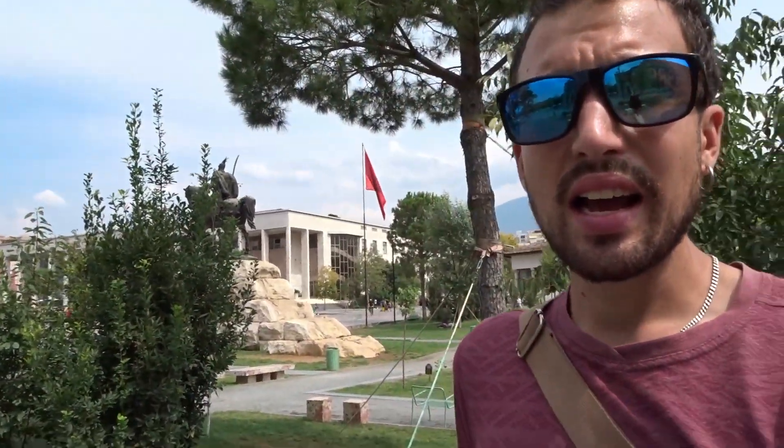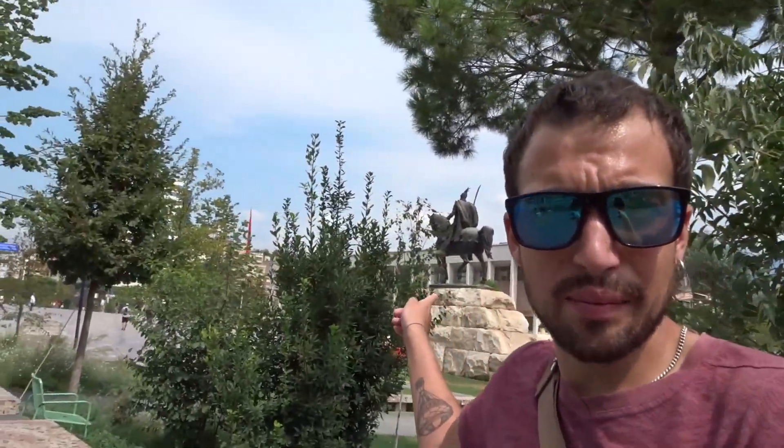Right here you can see the statue of Skanderbeg, who is a very important hero in Albanian history. To put it shortly, he was at war with the Ottoman Empire and was actually able to protect the country from them for about 25 years before he died. After he died the Empire took over, but because he protected the country for 25 years he is now the national hero.